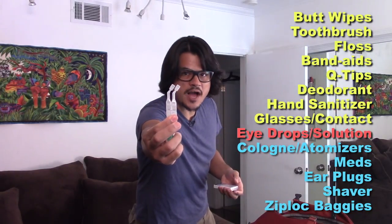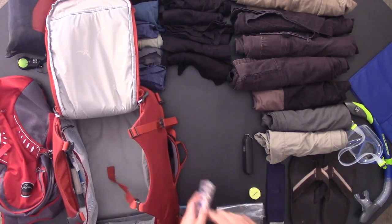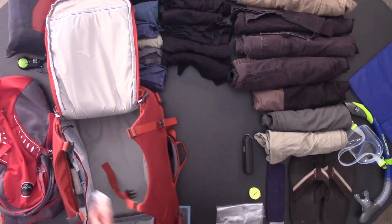Hand sanitizer — you want to make sure you don't get sick on your vacation. Glasses and/or contact lenses. Don't forget eye drops. Cologne, and these little things which are super awesome — they're called atomizers, you can get them from Amazon. You put cologne in them and it's a small thing of cologne you can take with you so you don't have to take a big bulky bottle. Meds — if you have to take meds or just vitamins, make sure you pack them. Earplugs — I don't like water in my ears, that's why I brought Q-tips, but this helps too.